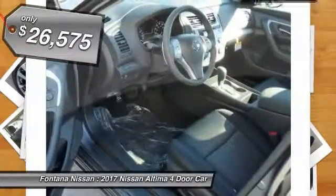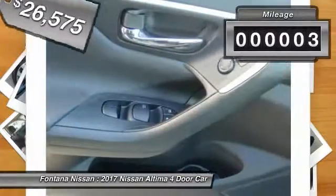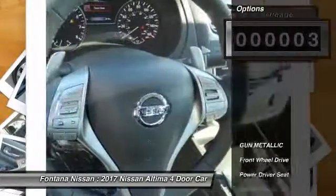It is priced below $30,000. This vehicle has less than 100 miles. Here are some of this vehicle's great options.